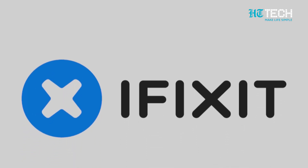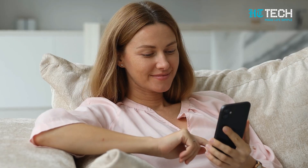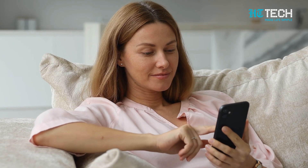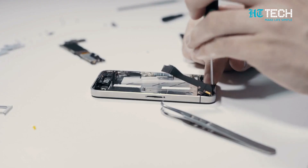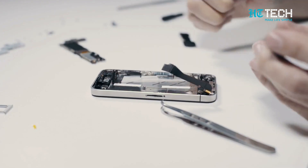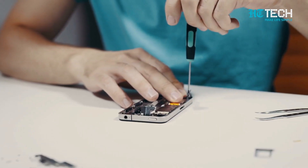And don't worry, these parts will be available via iFixit for the next 5 years. Now, before you get too excited, let me clarify one thing. The battery isn't removable in the traditional sense — you'll still need to use a tool to remove the back. But it's a small trade-off for all the repairability goodness.